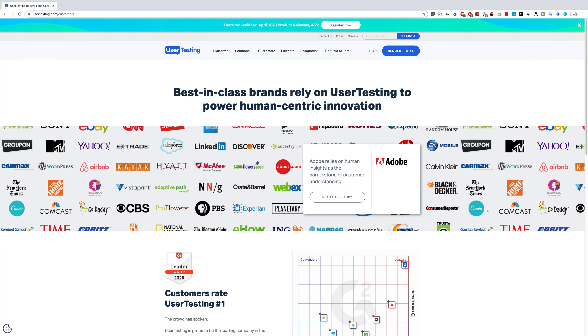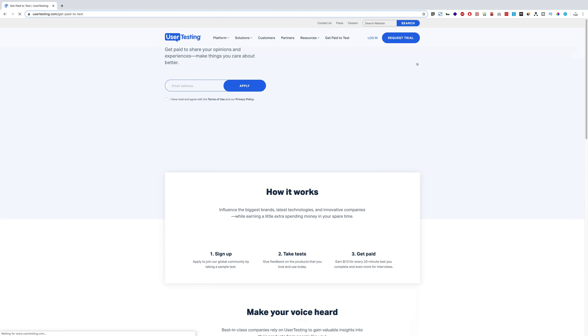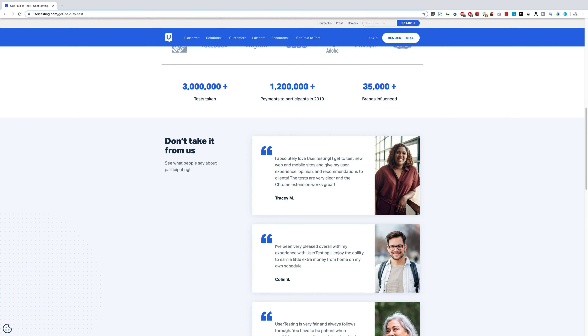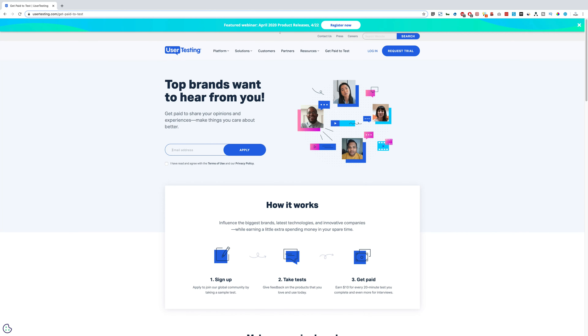That's where you come in. The site says 'Get paid to test' — just go onto the website, apply as a tester, and this website will pay you up to $10 per test. You can check all the details in the FAQ, see the requirements, and register for free. They also have a seminar coming up that you can register for.